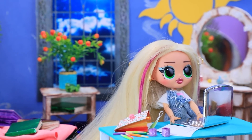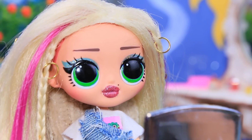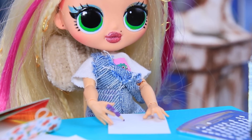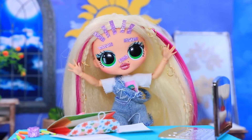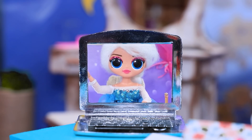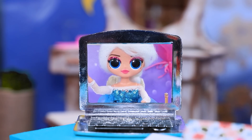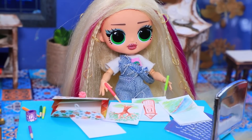Rapunzel is taking an online course for princesses. Studying online is so boring. Instead of focusing on her classes, she decided to play around. The princess is rolling around in her chair, jumping around the room, and making hair and eyebrows out of tape. Her classmates are laughing at her tricks. Then she went back to drawing and a fairy tale world appeared on a sheet of paper.